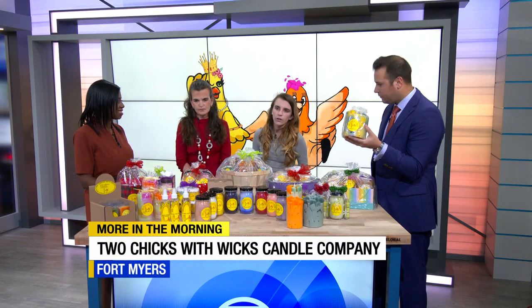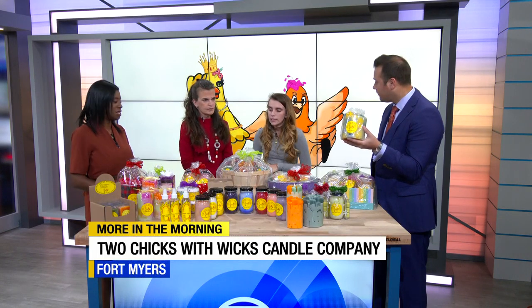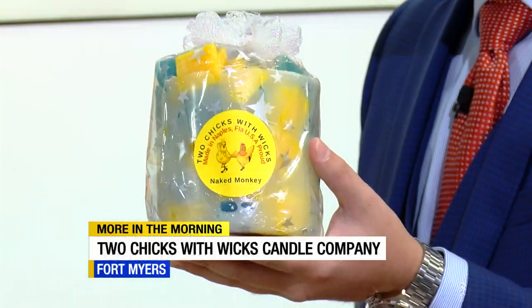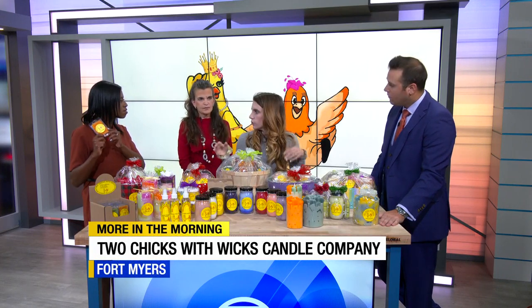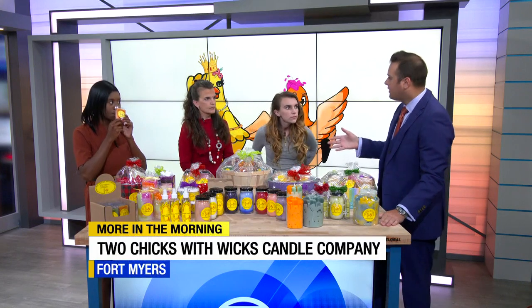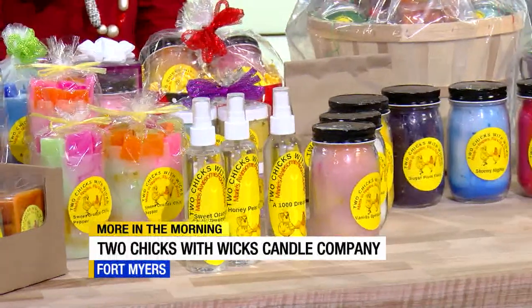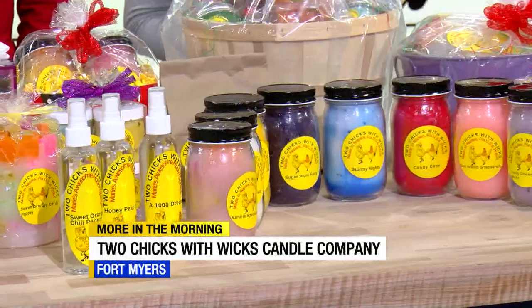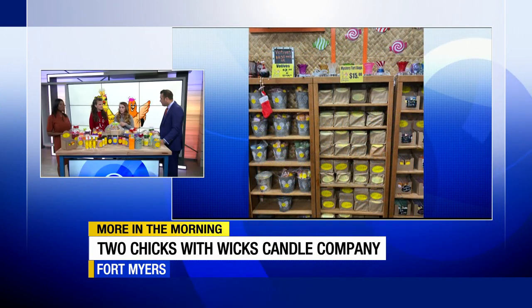This weekend we're running some sales — all the jars and pillars are buy three, get one free, along with all of the container candles. We also have wax melters and scoopable wax that goes into the melter — you just take a spoon and put however much you want in it. We're one week until Christmas, so if you need a stocking stuffer or a gift, this is the perfect opportunity. If you mention that you saw us on ABC7, we'll give you a 10% off discount.